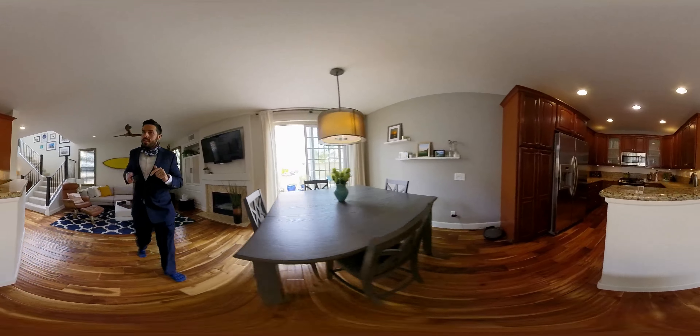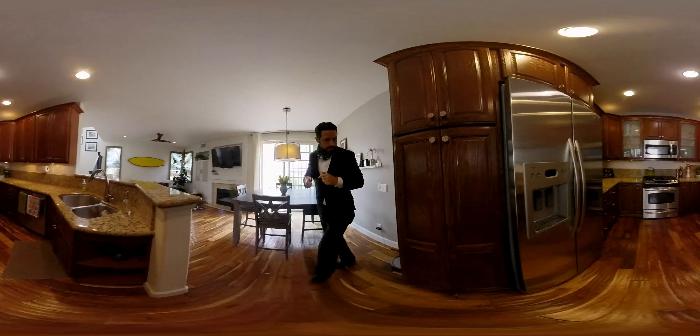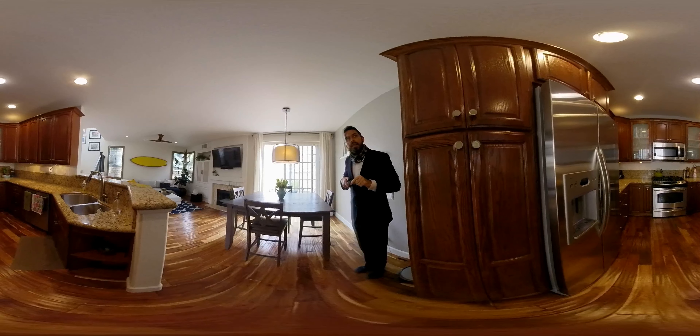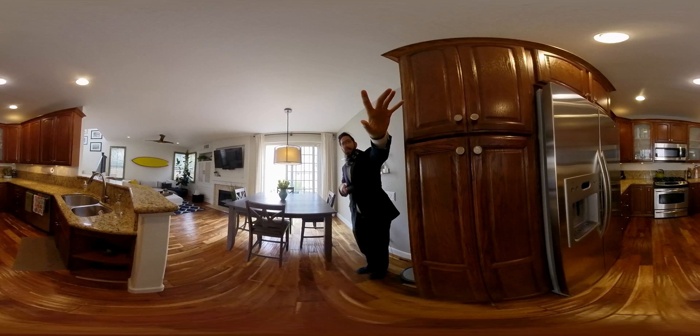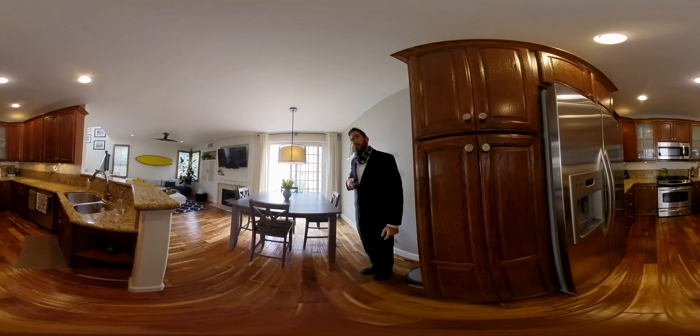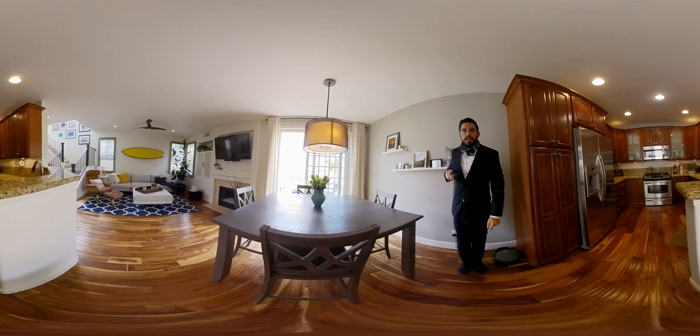Here's a view of the kitchen. You have all granite countertops, and I really like the glass inlay cabinets here — a nice touch that you don't see everywhere.